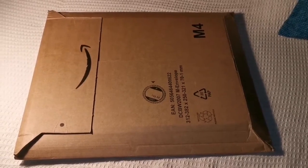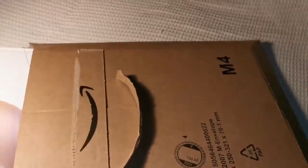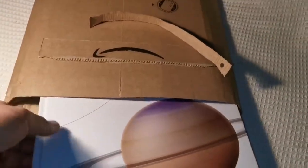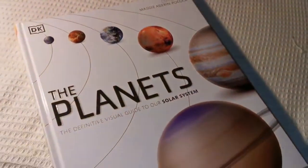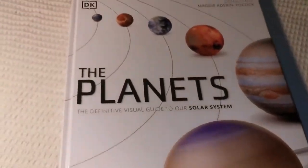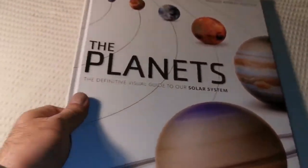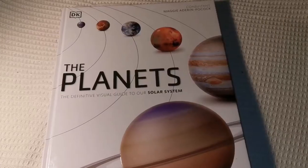Another unboxing of a book, let's see what is inside this one. Saturn, oh the planets, let's page through this.